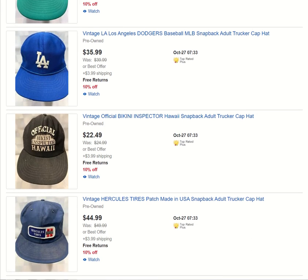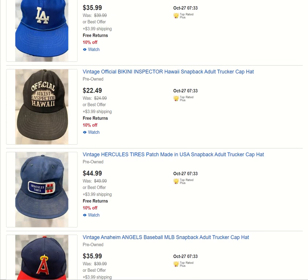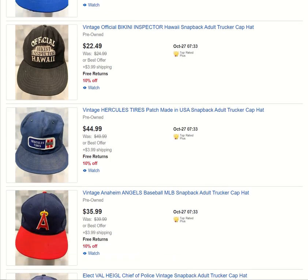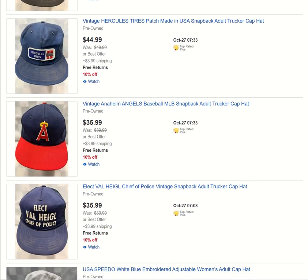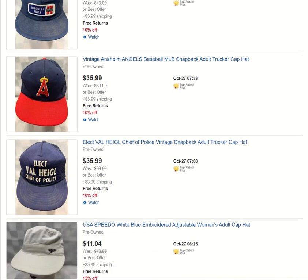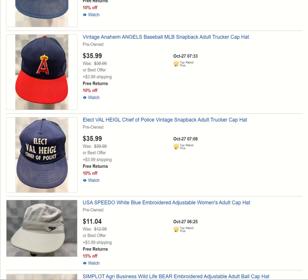An old vintage L.A. Dodgers hat. Official Bikini Inspector — there's a nice patch hat. Hercules Tires. Anything transportation-related I grab — I love that kind of stuff. I'm a big car-crazy guy.